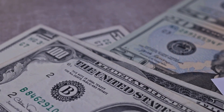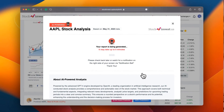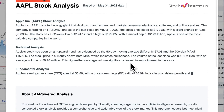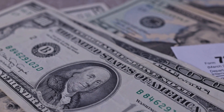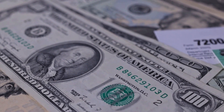Remember to subscribe, hit the like button, and turn on the notification bell to stay updated on our latest analysis. Enhance your trading decisions by trying our newly launched AI stock analysis tool powered by GPT-4 at stockinvest.us — get free price predictions and deep analysis for any of 25,000 companies worldwide today.